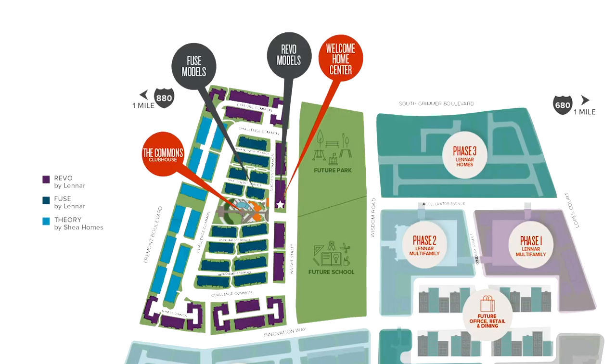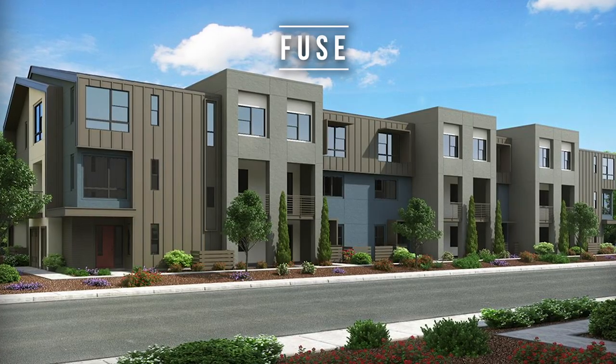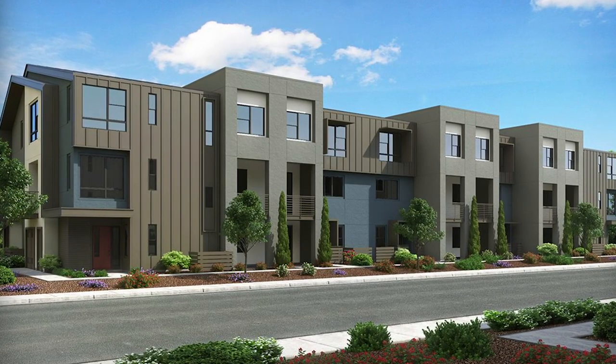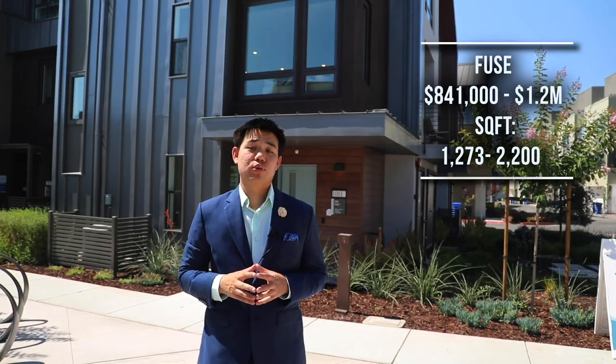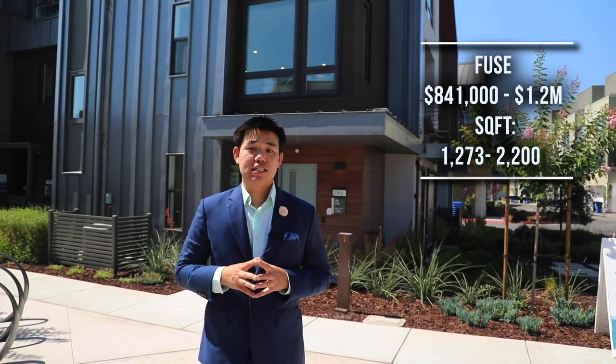These are between 1,502 to 2,638 square feet. In the interior, you have the Fuse community, which has 116 homes. These homes range from $841,000 to $1.2 million, and are between 1,273 to 2,200 square feet. Some of these homes are two stories, while others are three stories. HOA fees are approximately $450 a month.